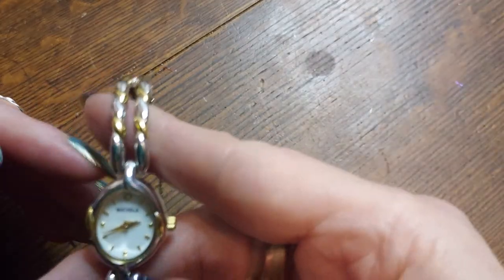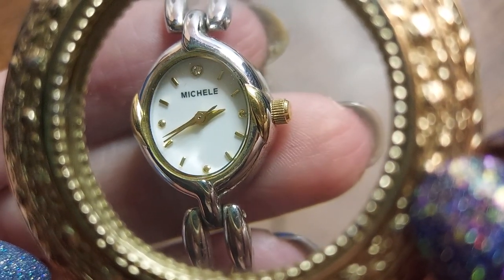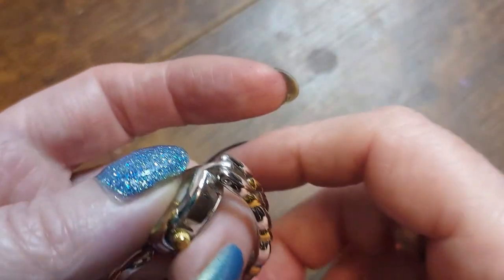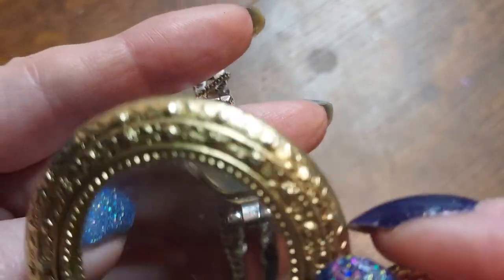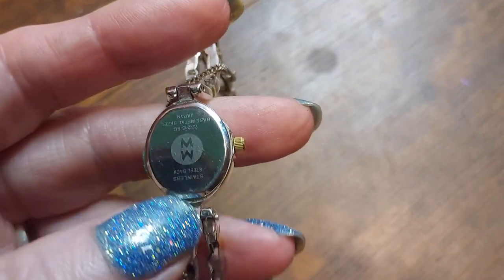Oh, look at this — a little bitty watch, a little ladies watch. It says Michelle on it — M-I-C-H-E-L-E, Michelle. It's gorgeous. You should have that — I might just put that in your box because it has your name right on it. I mean, it's even spelled right with one L and not two. That's amazing.